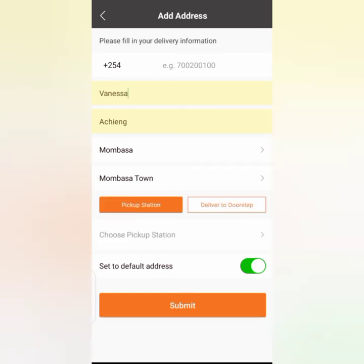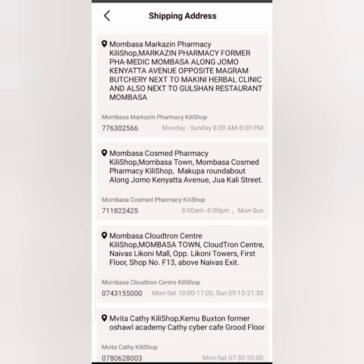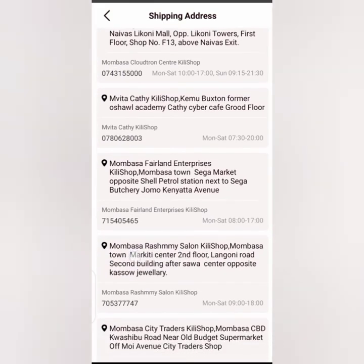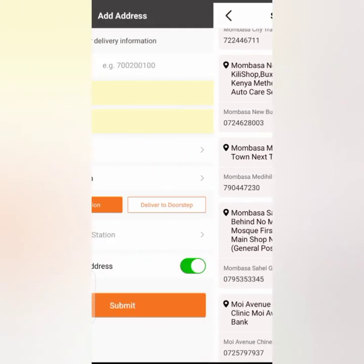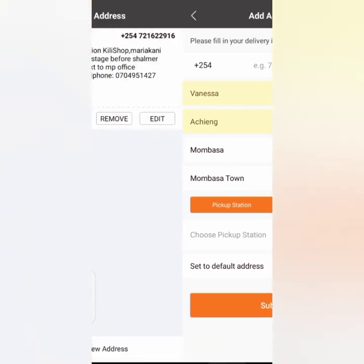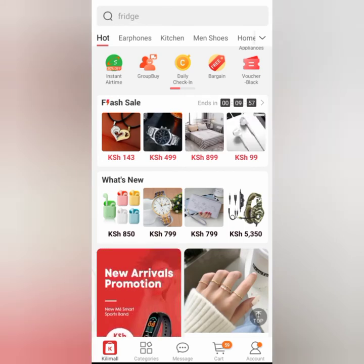I'm going to use the pickup station option. You can see there are several Kilimall shops available in Mombasa — the first Kilimall shop, the second Kilimall shop, a third one, one next to Times Towers Hotel, and another one nearby. After choosing your pickup station, click Submit and it's going to save automatically.